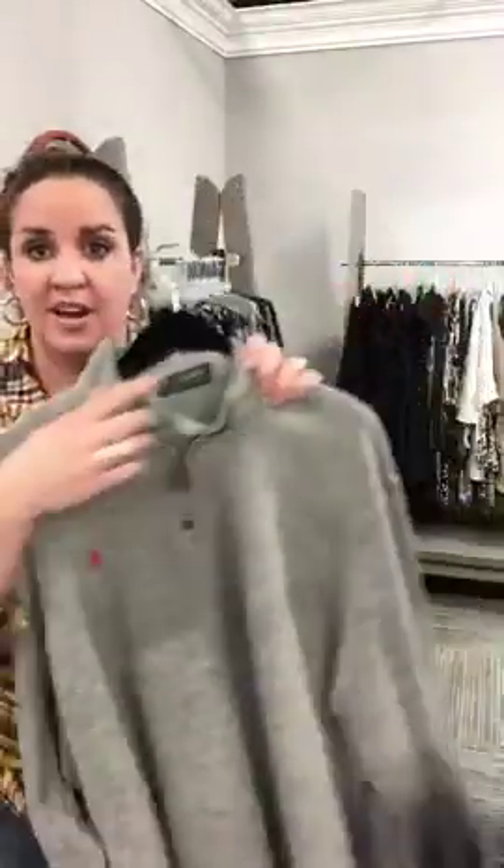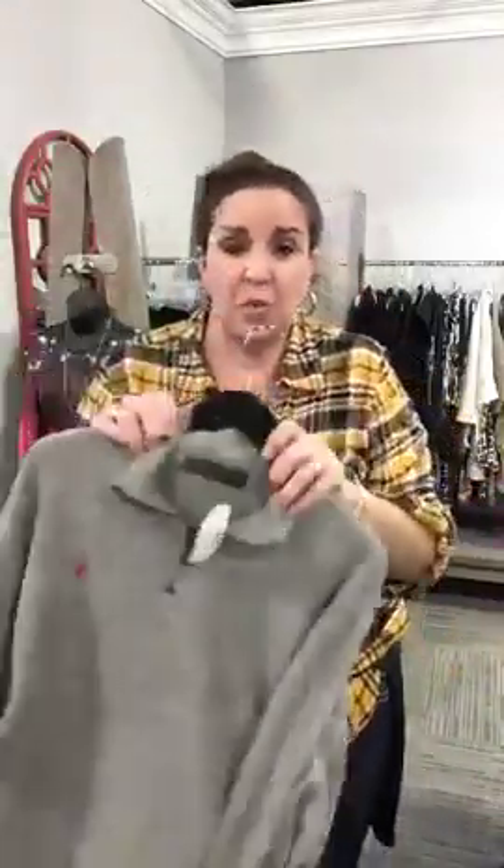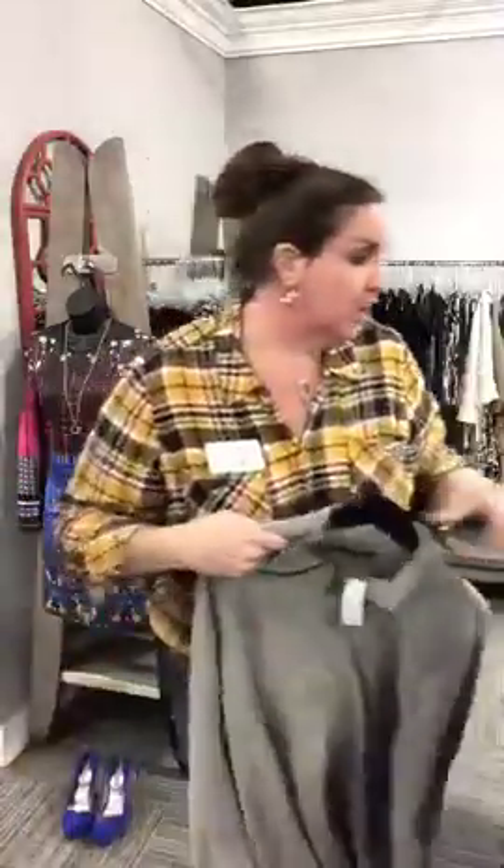Last thing I have for the guys — another pullover, brand new Polo label. This one here is an extra extra large, which we are seeing more of. It's just that super soft gray. Only $26 — newest Polo label, that is a great great deal.